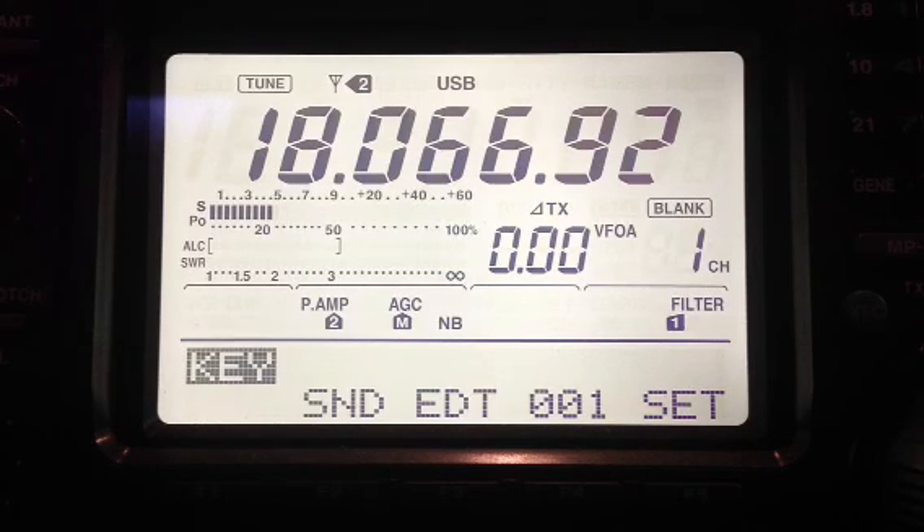Our time here is 23:53 Zulu on August 1st, 2013. That would be 5 minutes to 6 Mountain Daylight Time.